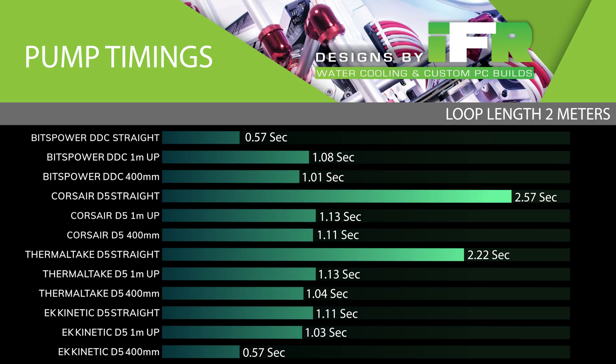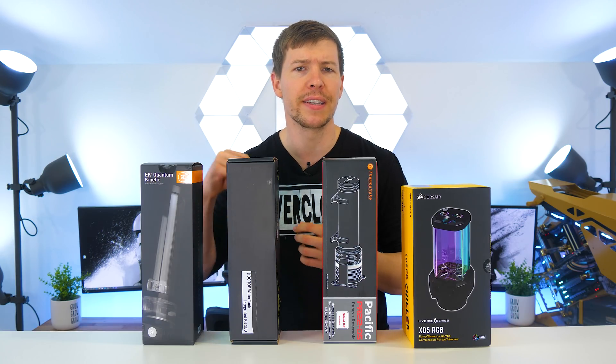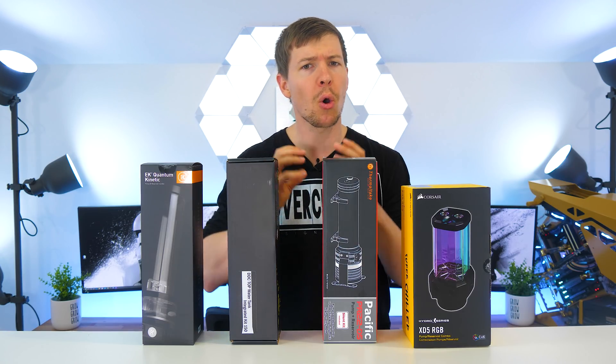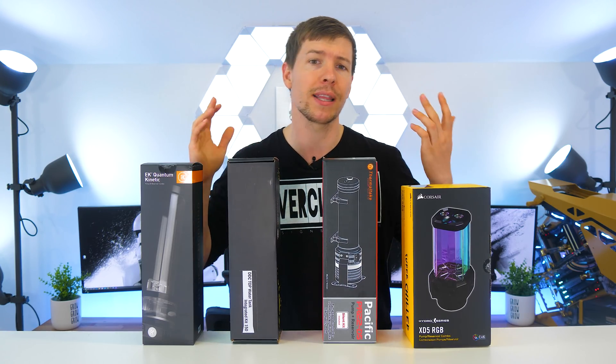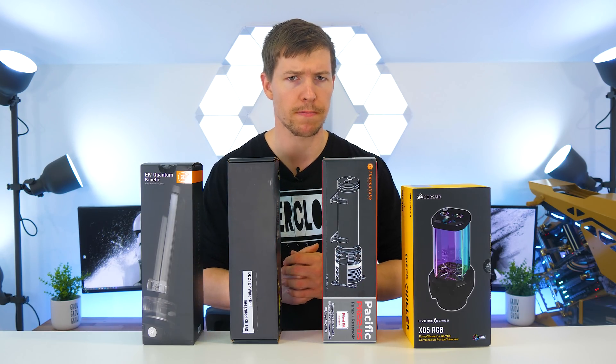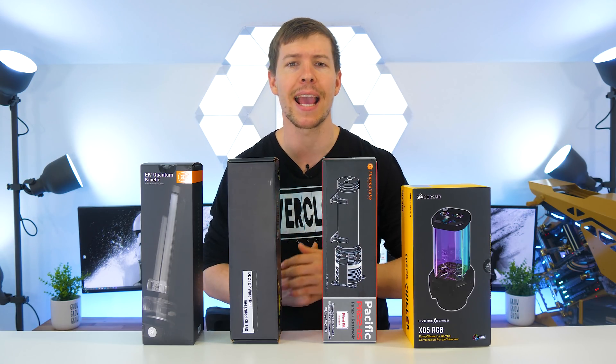The Corsair pump was the worst performing, followed by the Thermaltake pump, both being beaten out by the DDC on all tests. However, I think that with more 90-degree bends and ups and downs in the tubes, the D5s would catch up. One thing I noticed with the Corsair pump is that it actually traps a lot of air in the D5 compartment — there's only a small hole for the inlet for water to get through. Corsair really need to widen that to allow air to escape much easier.